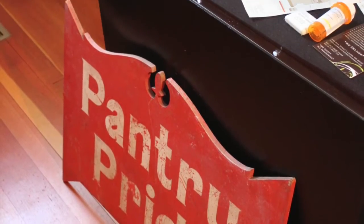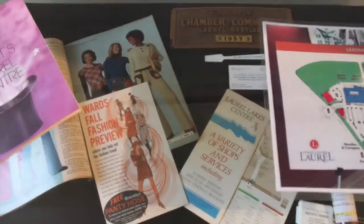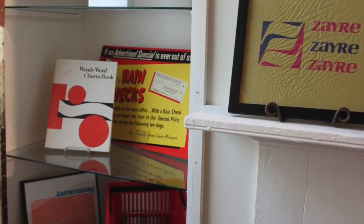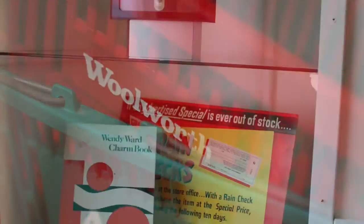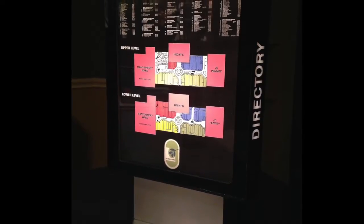Another showcase holds even more assorted material representing past and present places to shop, among them Montgomery Ward's catalogs, a Laurel Lake Center Directory, and a 1950s Chamber of Commerce membership badge. Framed plastic shopping bags from Zeres and Jamesway, and shopping baskets from Ames and Woolworths. There's even a miniature replica of a 1980s Laurel Center Mall Directory kiosk — and yes, it even lights up.